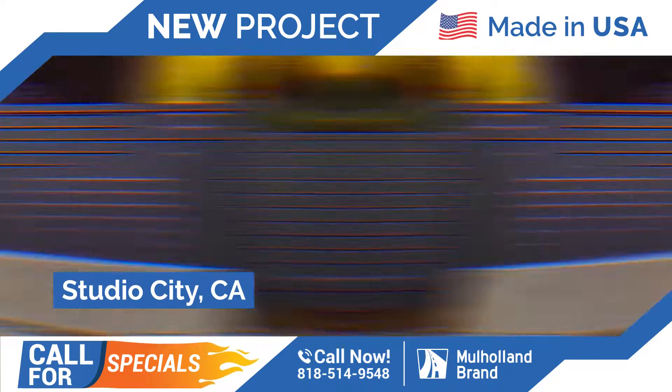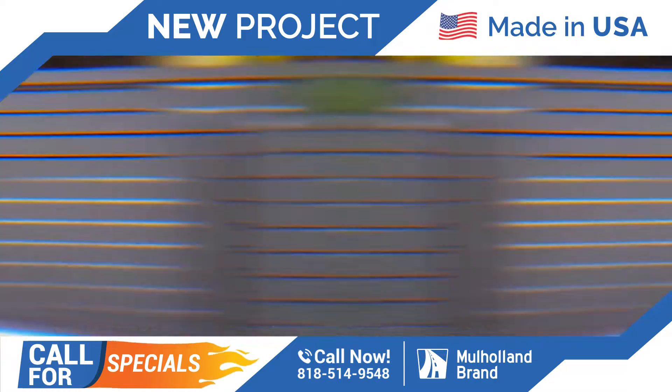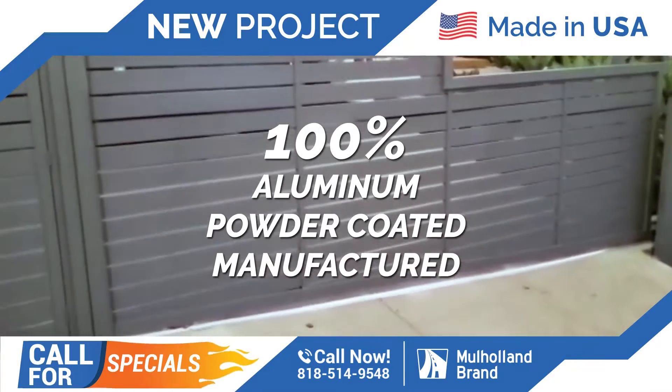We are here in Studio City today. We just completed another beautiful job of fencing with wall topper and also sliding gate and a pedestrian gate with an aluminum lock. This job came out absolutely beautiful.